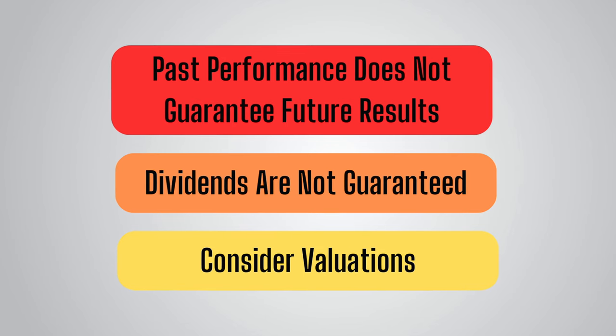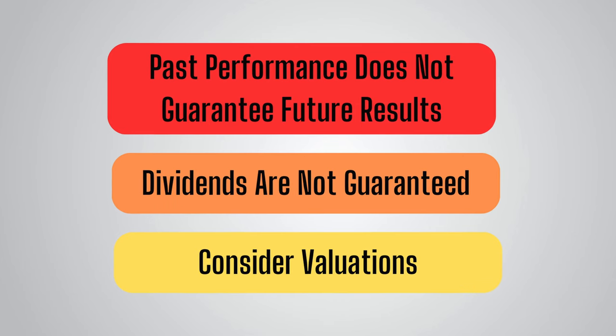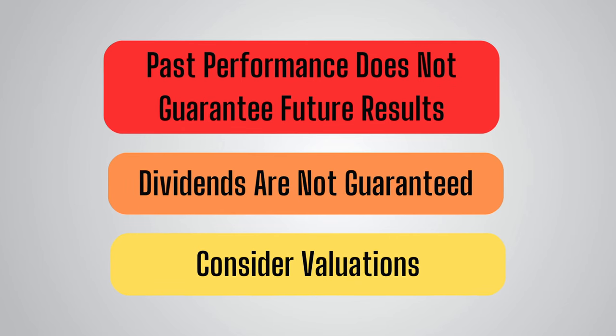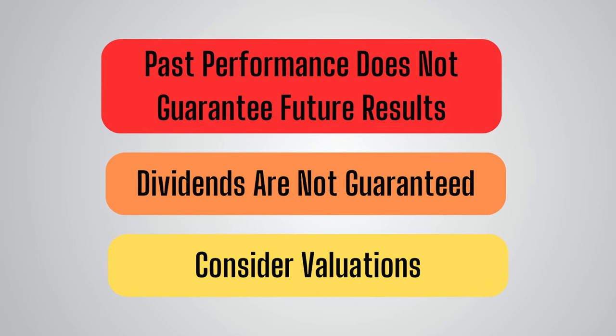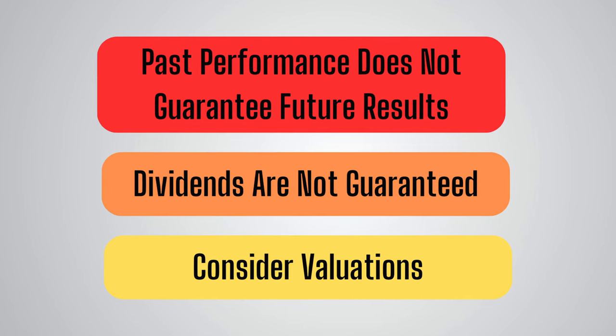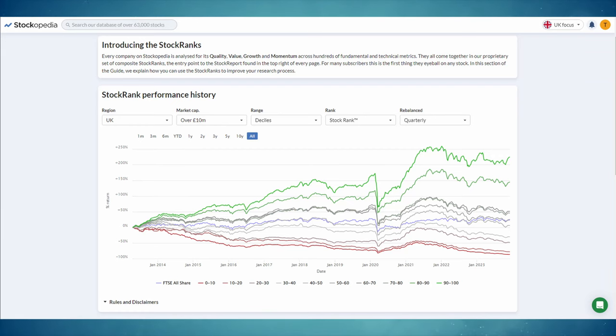Remember that quality stocks have high valuations which, whilst justified by their quality, does mean they have further to fall if they fail to deliver on expectations. Unforeseen events happen all the time, so always consider the valuation and decide whether you are happy to pay the current price. Finally, the factor ranks and stock rank from Stockopedia should not be taken as a buy or sell recommendation. Whilst stocks with a high stock rank tend to outperform the market, it is not as simple as every high-ranking stock being a winner. Never forget the importance of diversification.